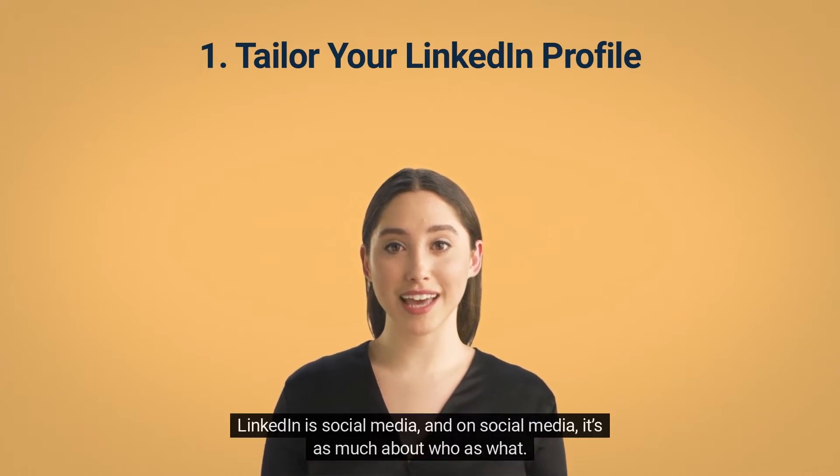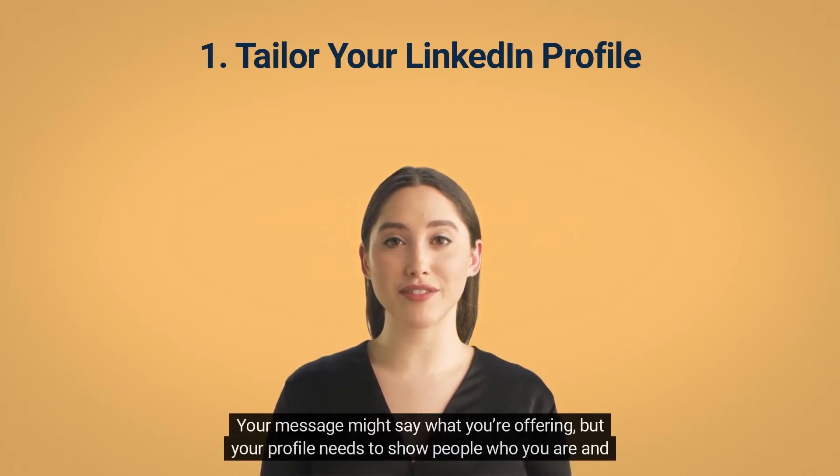LinkedIn is social media, and on social media, it's as much about who you are as what you do. Your message might say what you're offering, but your profile needs to show people who you are and give them a reason to respond to you.